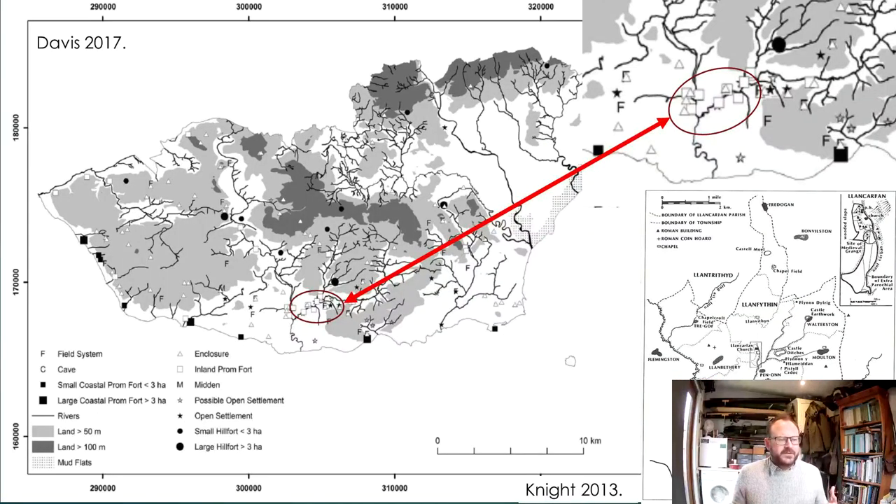There are certainly hints that this is a rich area for archaeological evidence. Here we've got a figure from Oliver Davis's article on prehistoric enclosures and earthworks within the Vale of Glamorgan, and this area around the confluence of the Thore and the Kensen is a very rich area.